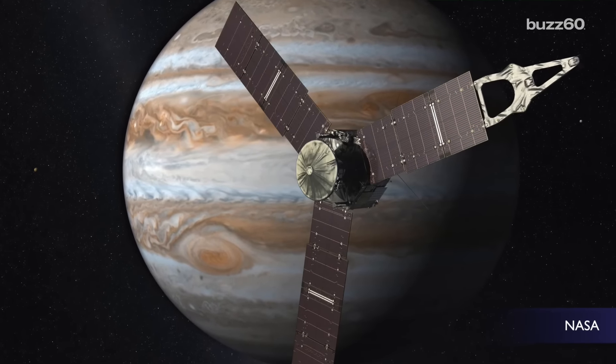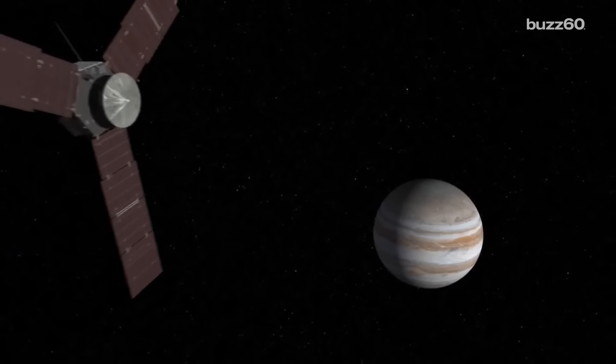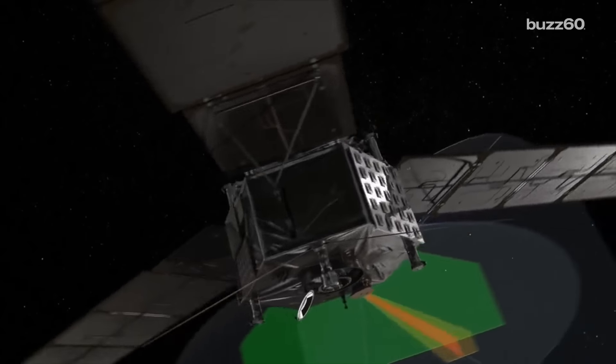After a grueling five-year journey through our solar system, fighting radiation, dust, and extreme weather, NASA's Juno spacecraft reached Jupiter's orbit on Monday night.